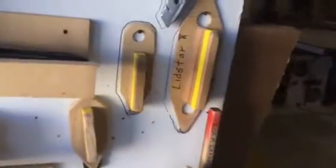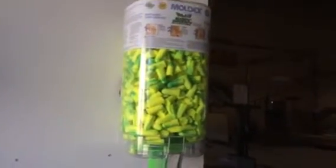It certainly doesn't belong here in the yellow zone. We have three lid stars and two kind of wonky tape holders that waste a lot of space, and a nice Moldex safety department thing — ear protection.